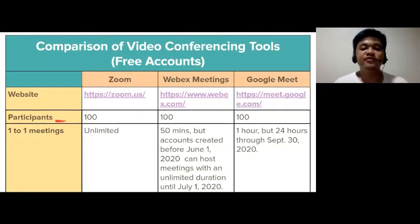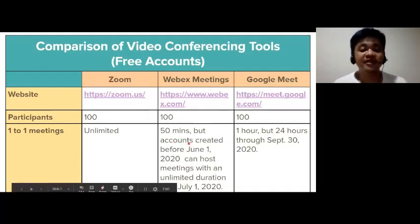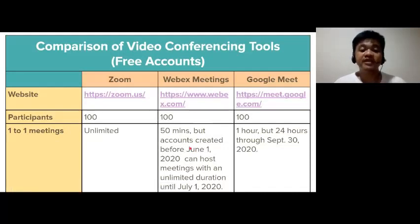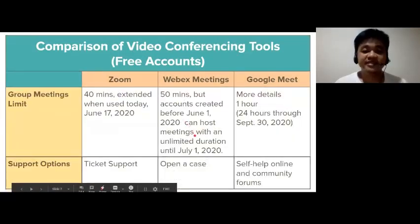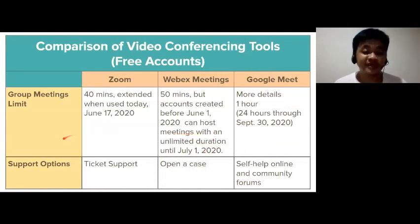The maximum number of attendees for free account holders is 100 in all three tools. For one-to-one meetings, Zoom is unlimited. For Webex, 50 minutes, but accounts created before June 1, 2020 can host meetings with an unlimited duration until July 1, 2020. For Google Meet, one hour, but from today until September 30, 2020, it's 24 hours. The said details apply to group meetings too.